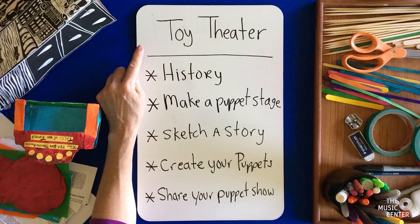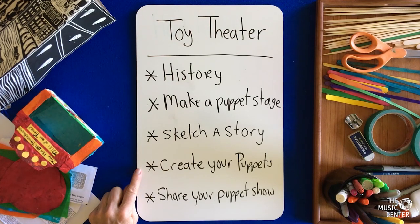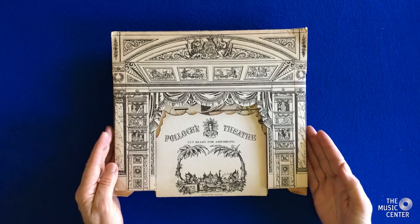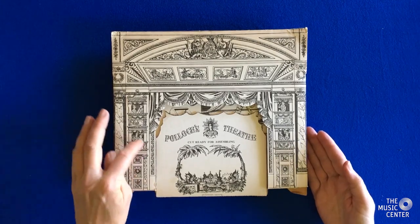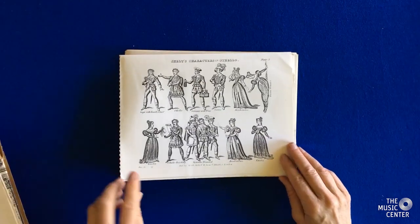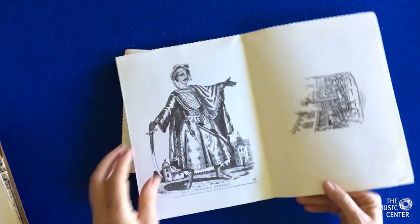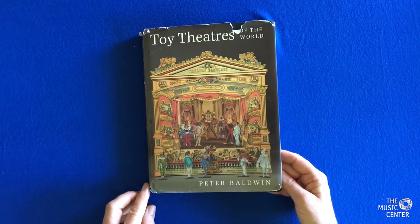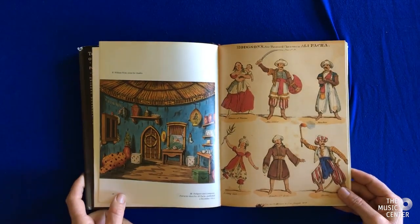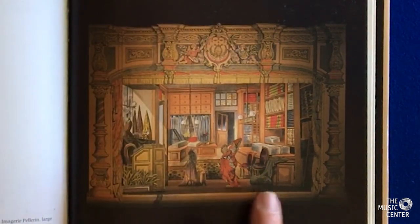Today we're going to enjoy toy theater. We're going to look at the history of toy theater, make a puppet stage, sketch a story, create your puppets, and share your puppet show. Toy theater became popular with the invention of the printing press. Artists would go to the theater and draw every aspect of the stage and settings of the play, spending a lot of time drawing out each character and even their different emotions and costume changes. These characters are from a play called Othello. People could buy their toy theater kits in black and white or in full color. Notice the orchestra playing below, the settings, and this part called the proscenium — inside we see the backdrop and the characters in the foreground.